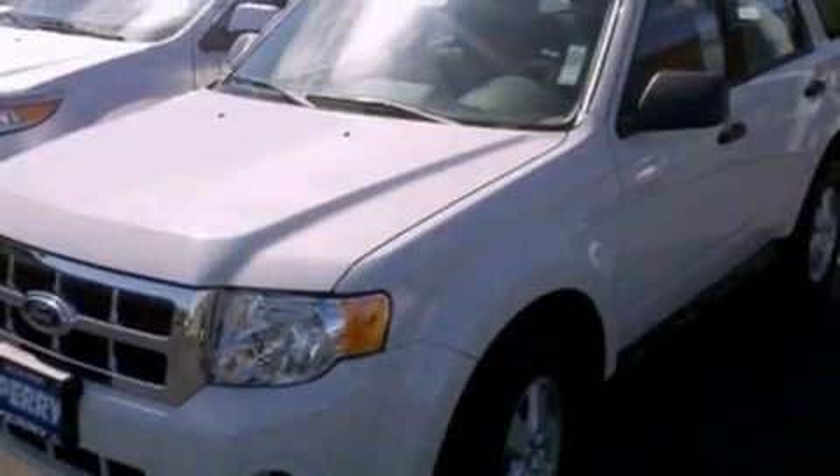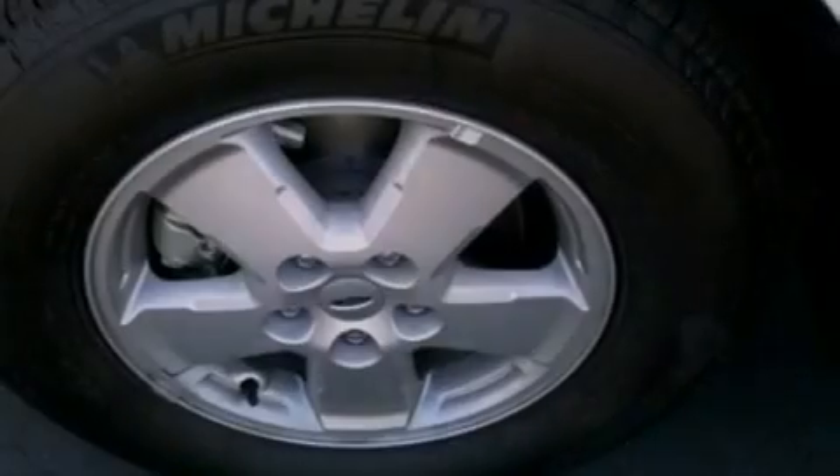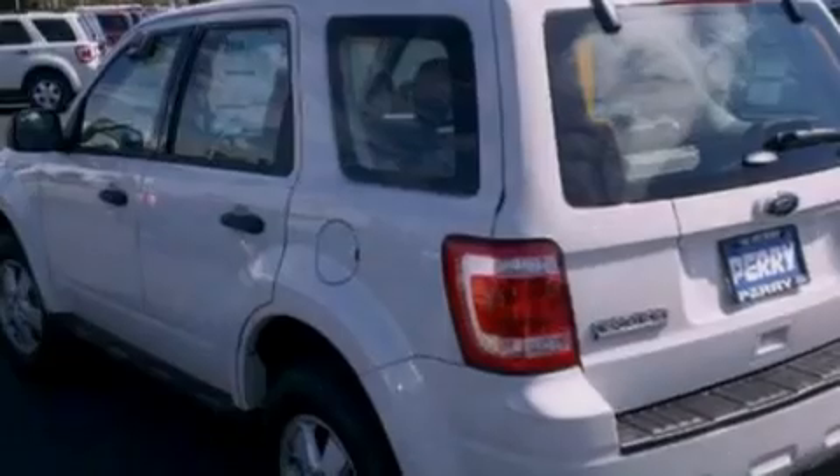The following features are also included: cruise control, full power accessories, a CD player, a four-wheel independent suspension, a chrome grille, privacy glass, an anti-lock braking system, side curtain airbags, and air conditioning.